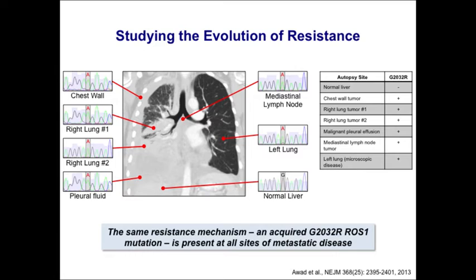Three clinical vignettes illustrate key resistance concepts. First: the ROS1-positive patient who rapidly acquired G2032R. At autopsy — her family requested one — we sampled all metastatic sites and found the same resistance mutation at every site, suggesting it was a very early event driving rapid disease progression. This patient had a homogeneous resistance mechanism, in contrast to the heterogeneity more typically seen.